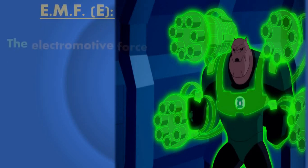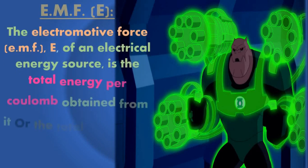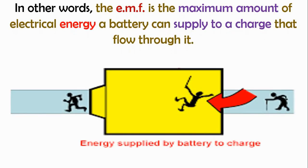The electromotive force E of an electrical energy source is the total energy per coulomb obtained from it, or the total power per ampere. In other words, the EMF is the maximum amount of electrical energy a battery can supply to a charge that flows through it — it is the energy supplied by the battery to charges.